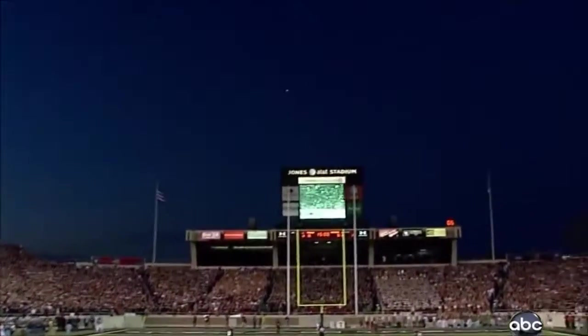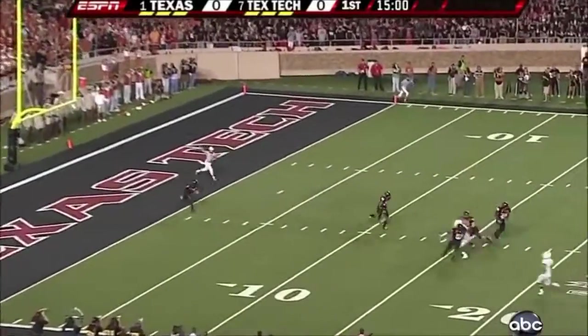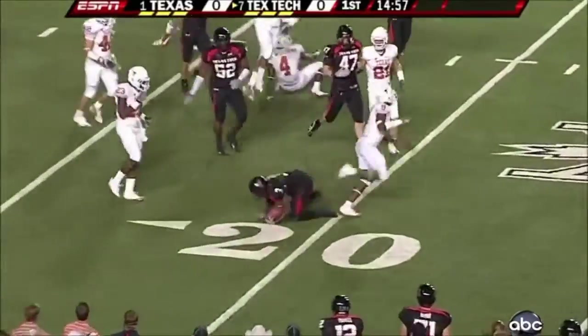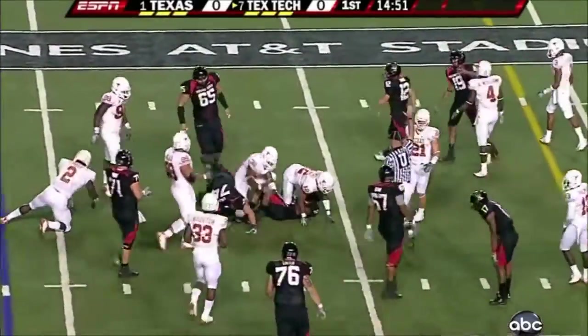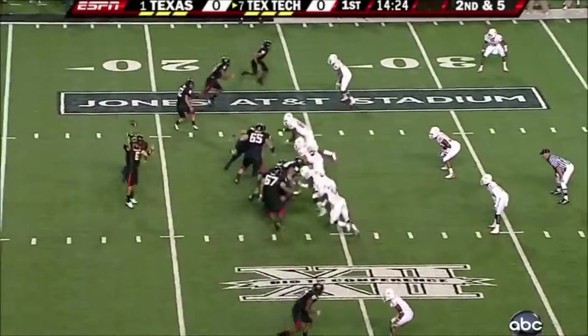Let the scoring begin. He's coming out. Jamar Wall just shy of the 20-yard line. First down and 10, and here comes that new look running game. And that was Shannon Woods with the first carry out. Texas Tech.